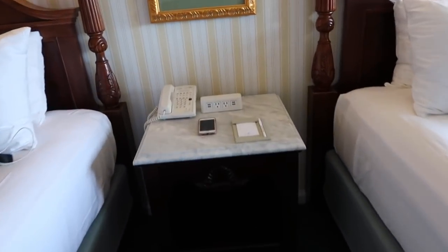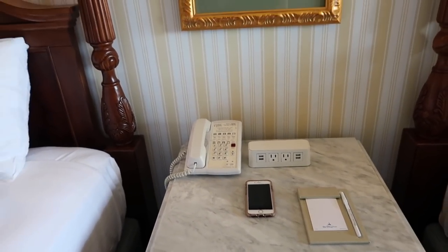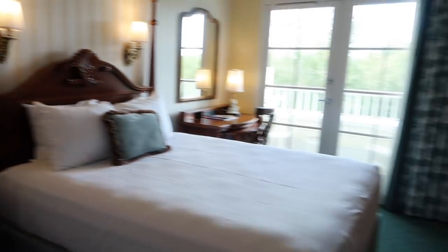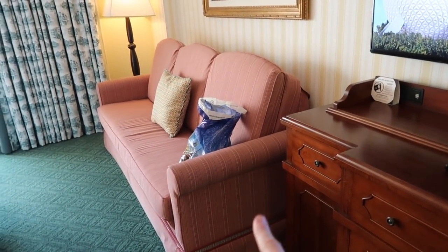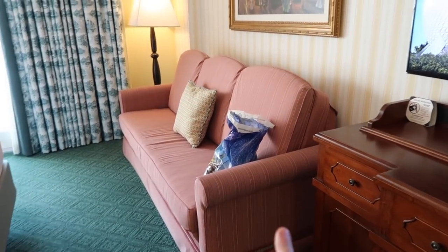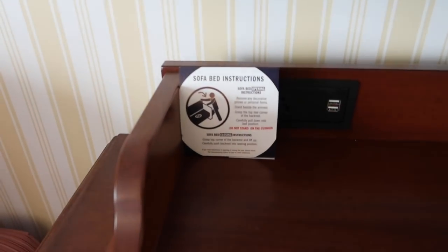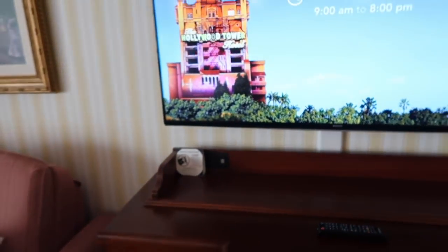There's a nightstand with your plugs and four USB ports, which is really nice. Over here is a twin sleeper sofa — I'll try to pull that out later and show you guys. The sofa bed instructions are right here. And there's a nice big TV.